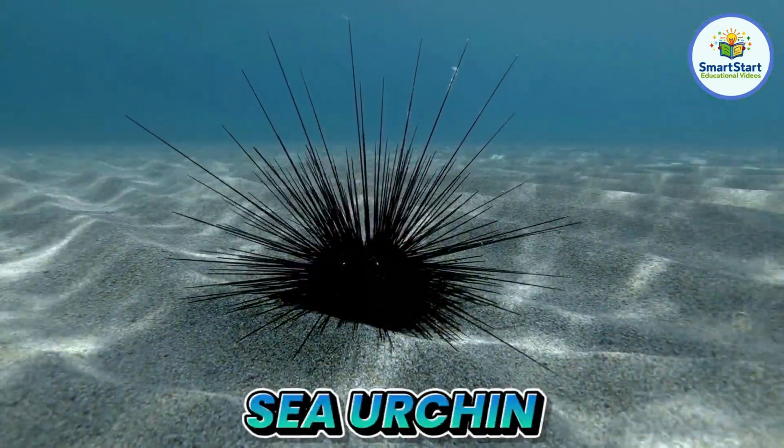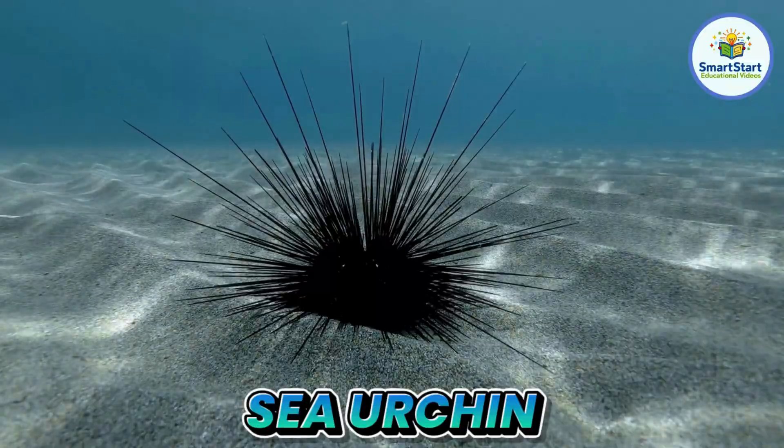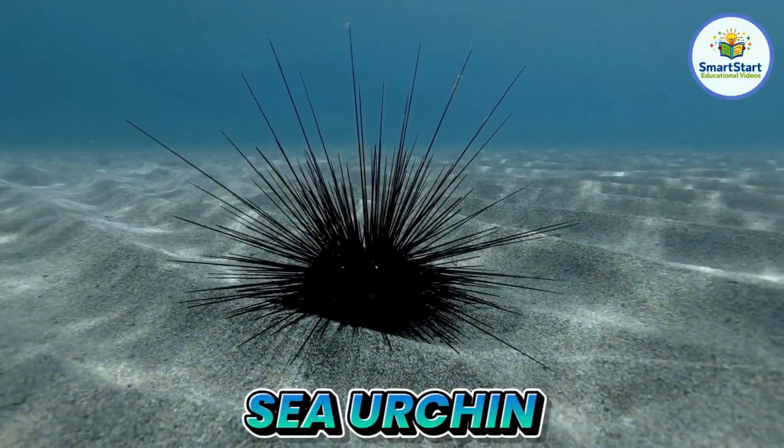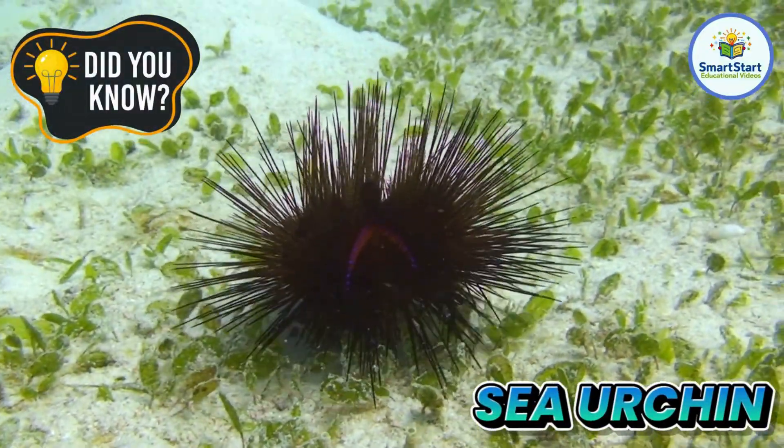This is a sea urchin, a round, spiky creature that lives in the ocean. Sea urchins walk on hundreds of tiny tube feet.